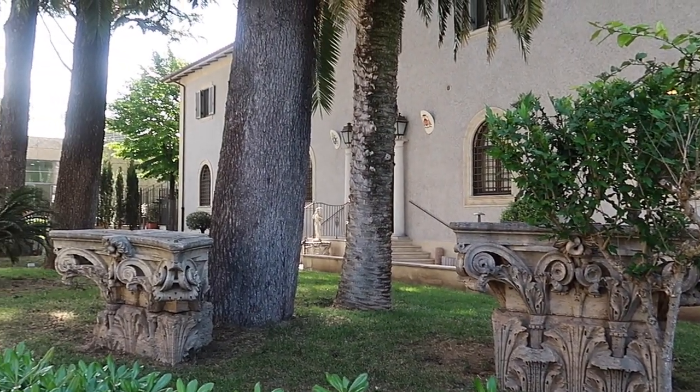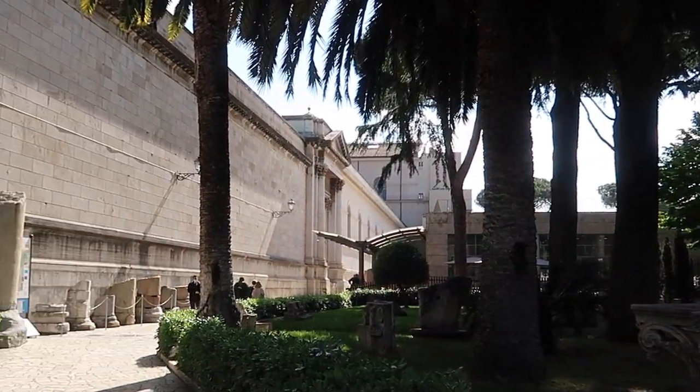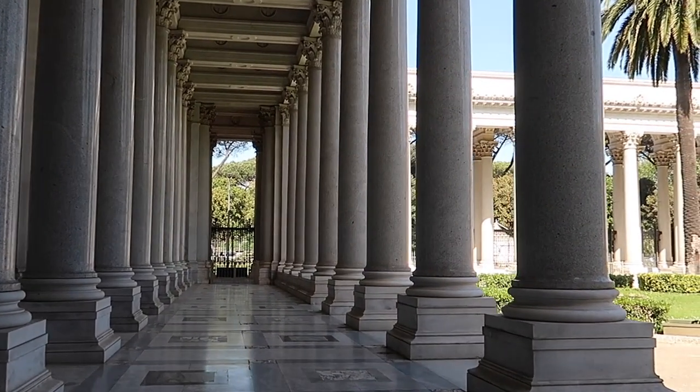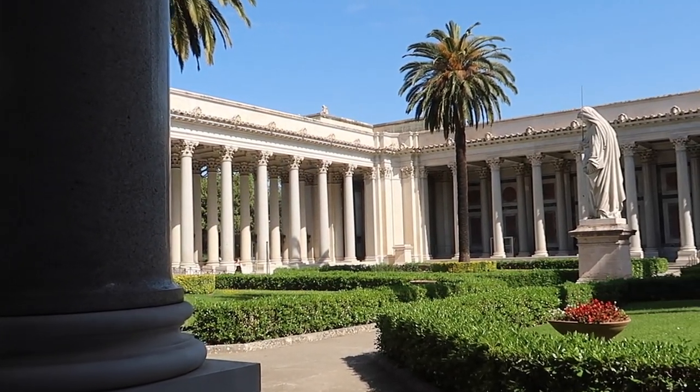Okay, and without further ado, let's go inside and I'll show you around. Saint Paul outside the walls has this name because it's located outside the Aurelian walls that go around Rome. Saint Paul was beheaded not far from here and the church was built by Constantine to honor him.